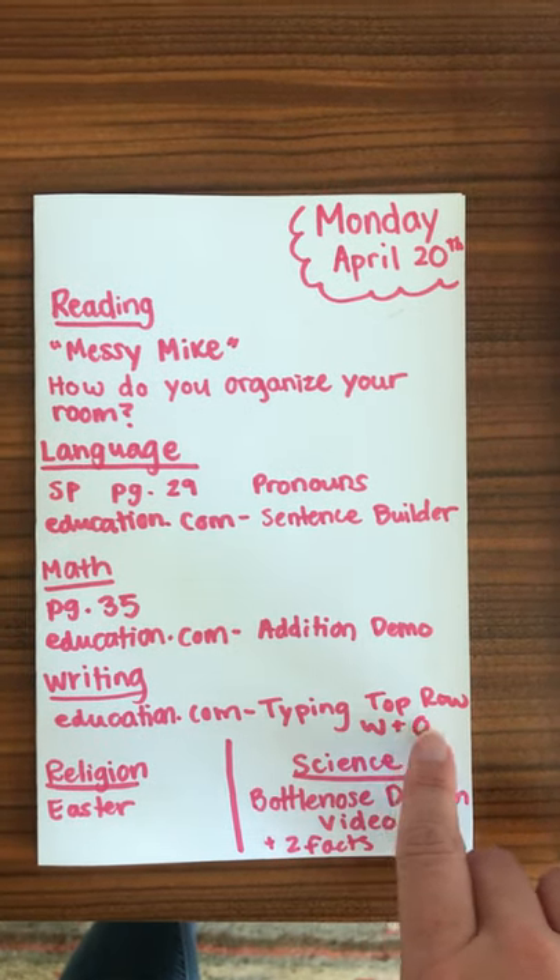In writing, they're going to be doing typing — specifically the top row letters W and O.